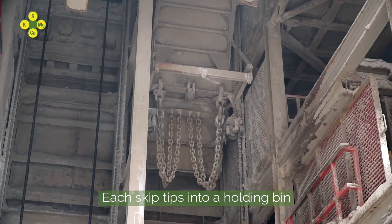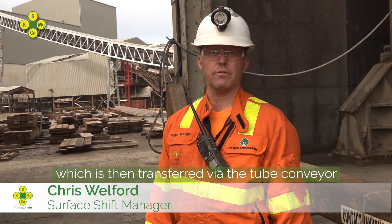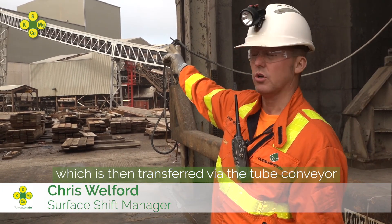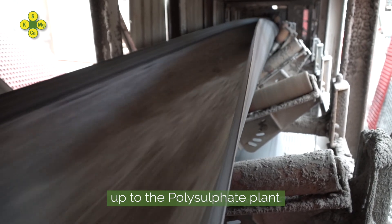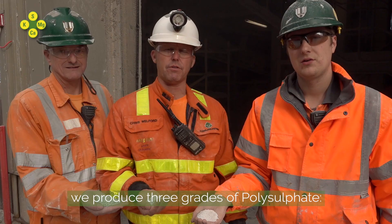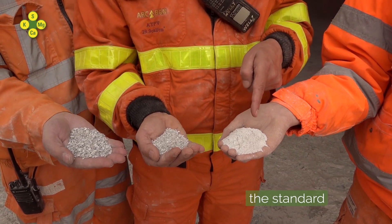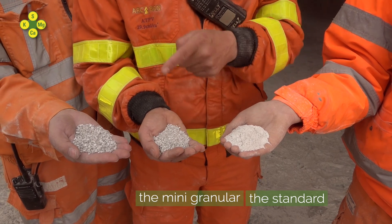Each skip tips into a holding bin, which is then transferred via the tube conveyor up to the polyplant. Inside the polyplant, after crushing and screening, we produce three grades of polysulphate. We have the standard, the minis and the granular.